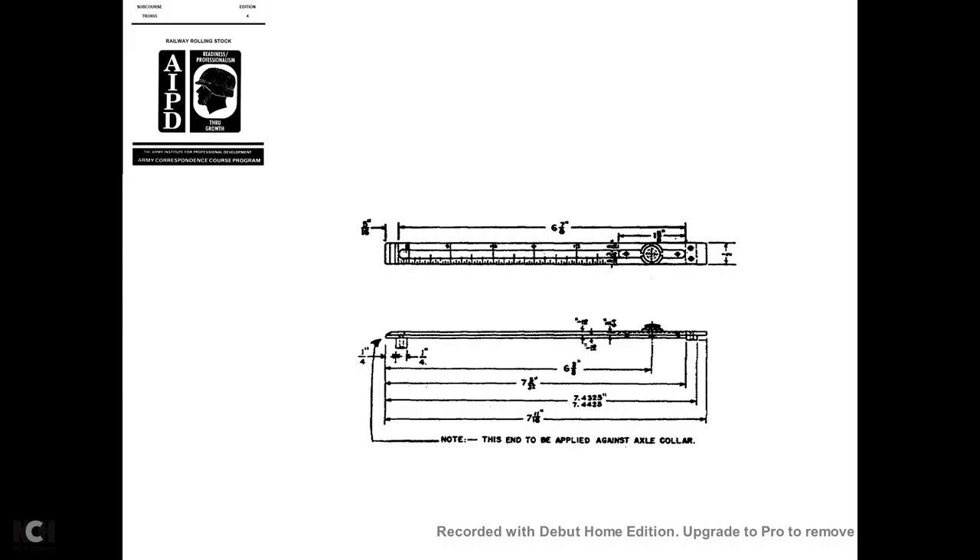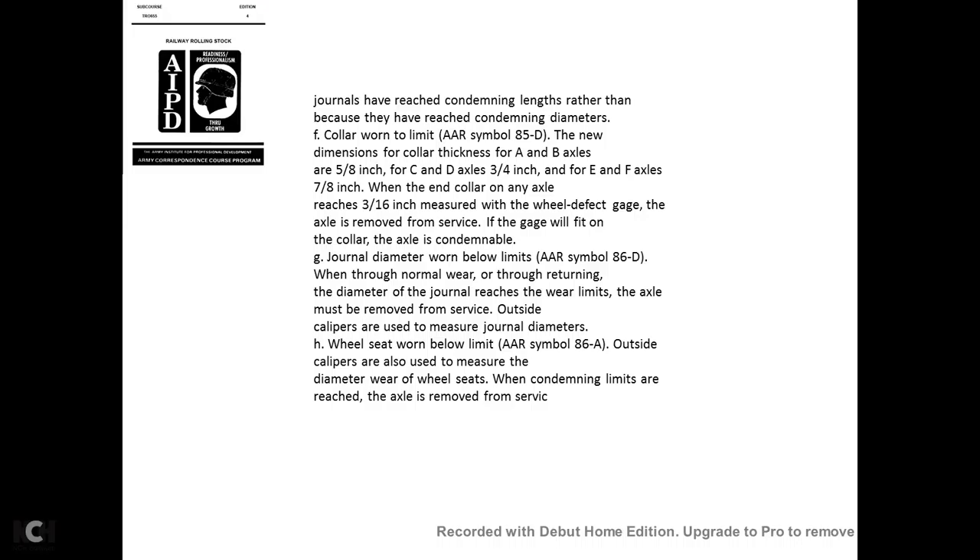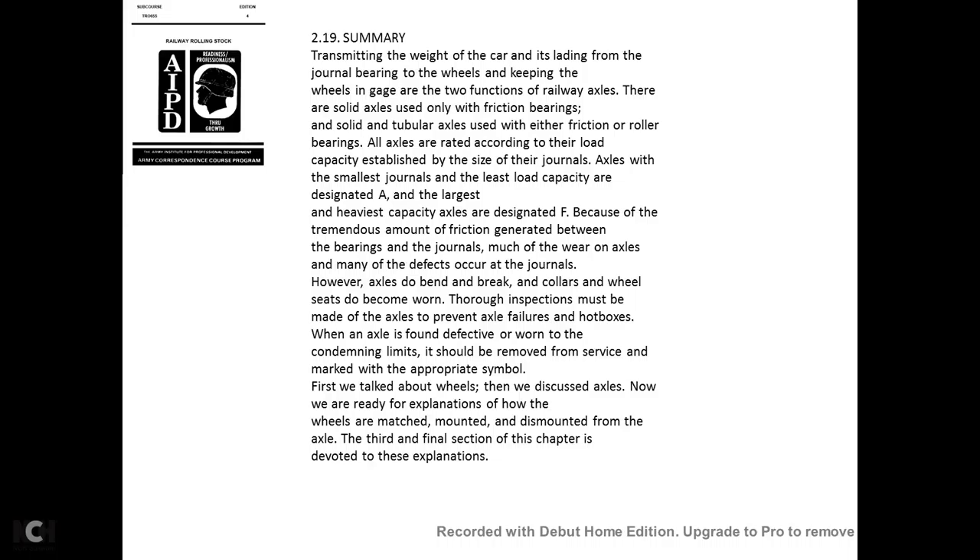Journal gauging shows the correct contour and correct versus incorrect measurements. Collar wear limits—AAR symbol 85D: The collar thickness for A and B axles is five-eighths of an inch; for C and D axles, three-quarters of an inch; for E and F axles, seven-eighths of an inch. When the end of the collar axle reaches three-sixteenths of an inch as measured with the wheel defect gauge, the axle is removed from service. Journal diameter worn limits—AAR symbol 86-1: With normal wear, when the journal diameter reaches the wear limits, the axle must be removed from service. Outside calipers are used to measure the journal diameter. When the condemning limitation is reached, the axles are removed from service.